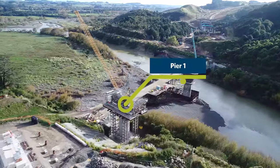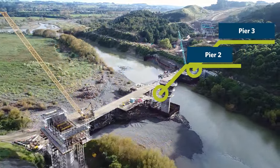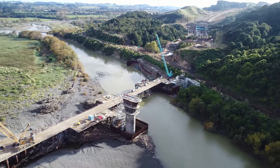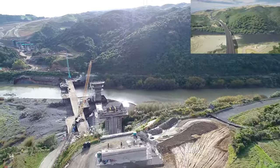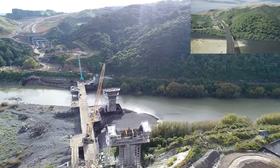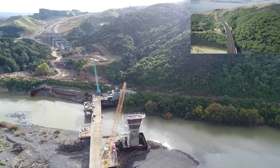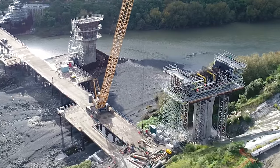Pair 2 is now complete and we're on lift 3 of 5 at Pair 3. A big milestone for the team is that the first pour for the Pair 1 Pier Table has been completed. Construction of the superstructure — the part of the bridge that the road goes on — will start this winter. The superstructure consists of 50 concrete segments which will be poured one part at a time out from the piers using the form traveller.